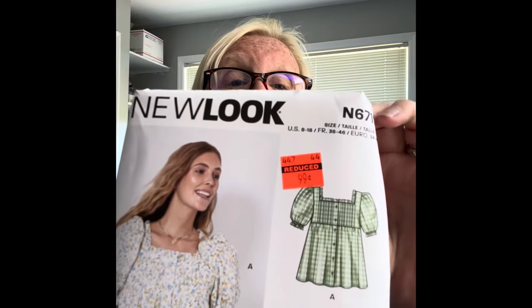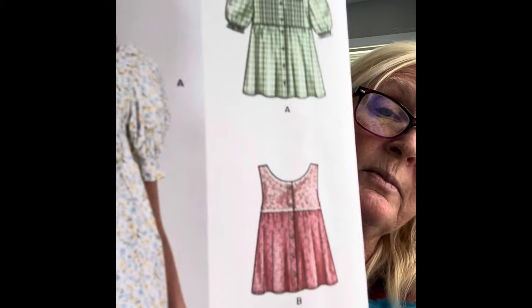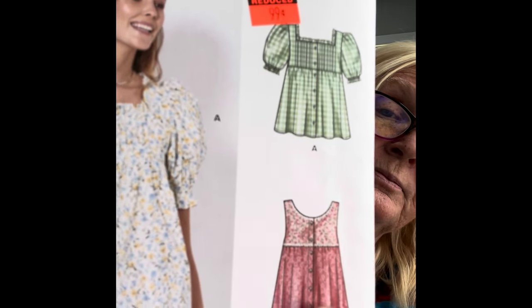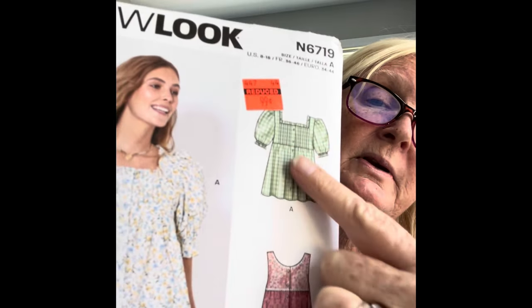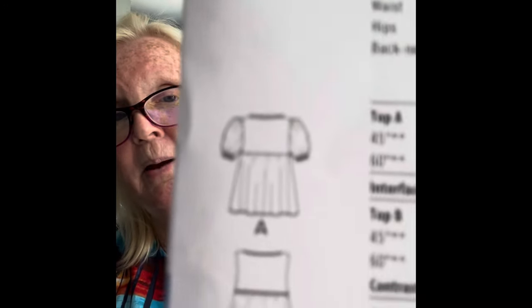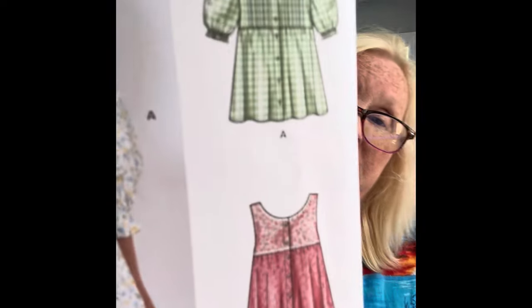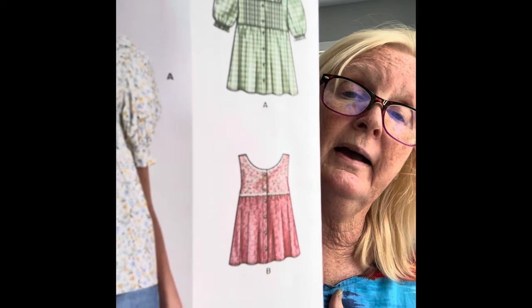The next one I got is New Look 6719, and I thought that was a really cute kind of baby doll looking shirt, but I would make this version. I don't think I would go for the one with all the pin tucking and everything. I don't know that it would even be flattering on my body shape, but it's got a simple kind of peplum ruffle in the back and I just like that for a summer shirt. I could also picture it as a dress or even made into a nightgown.